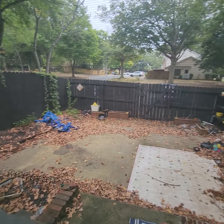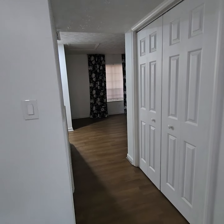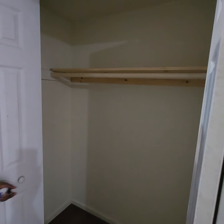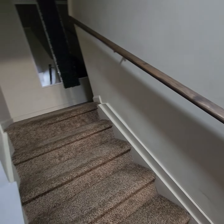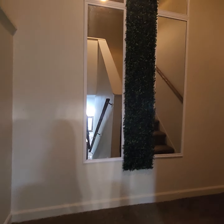That's your backyard — fenced in. Now we come around here and head upstairs. Here's your closet. We're going up the stairs.